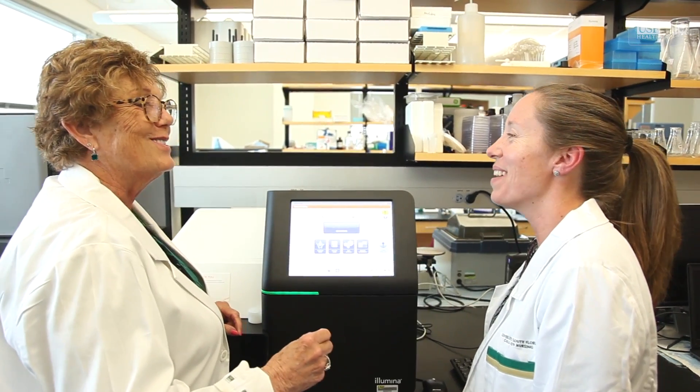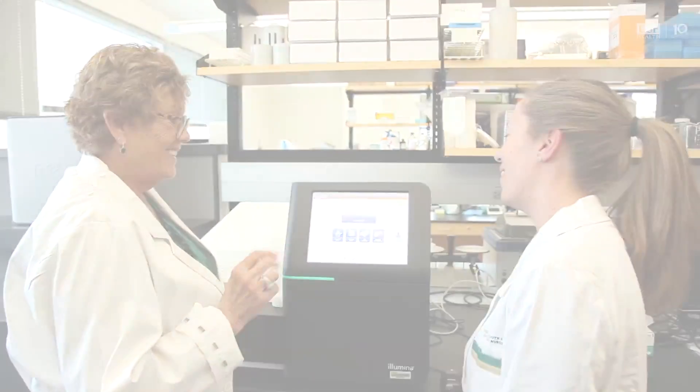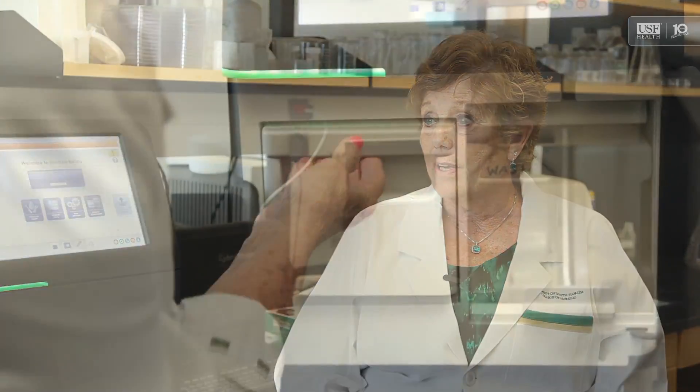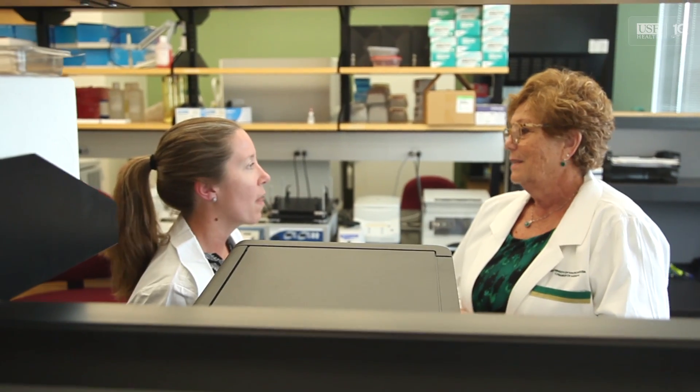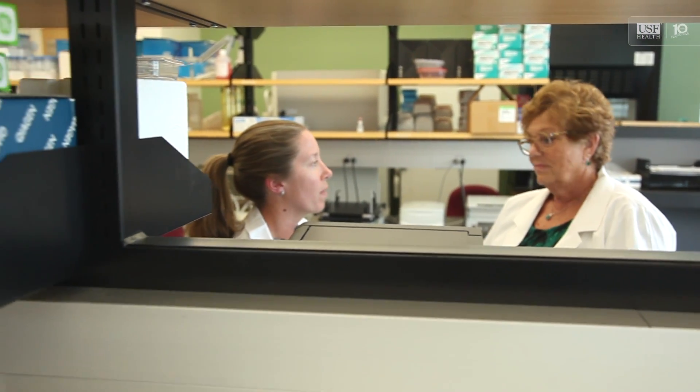The Illumina iSeq is a really remarkable instrument, and we're very fortunate to have one here at the College of Nursing. In the past, if we wanted to do any kind of genetic sequencing, it would take days — sometimes weeks — to get data.